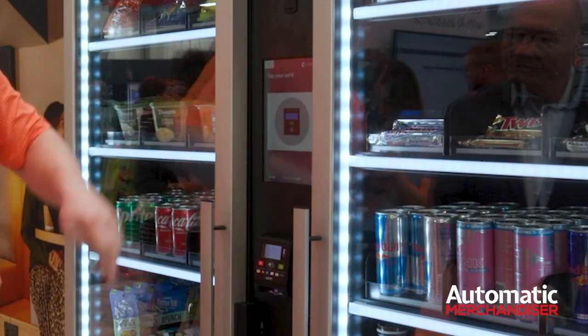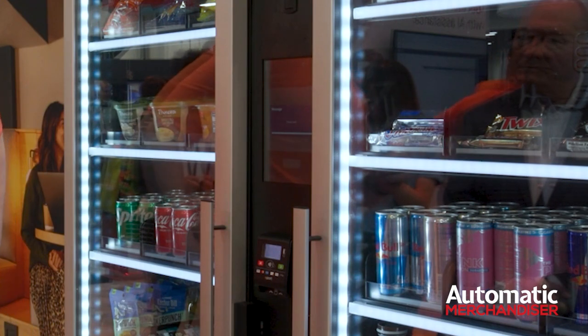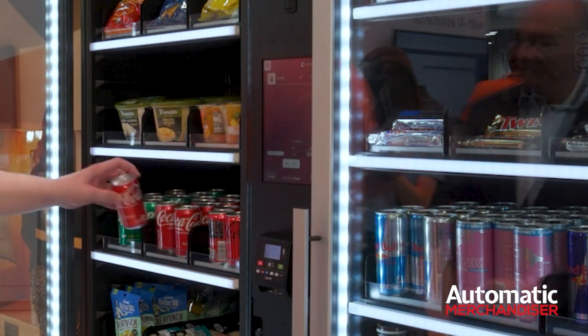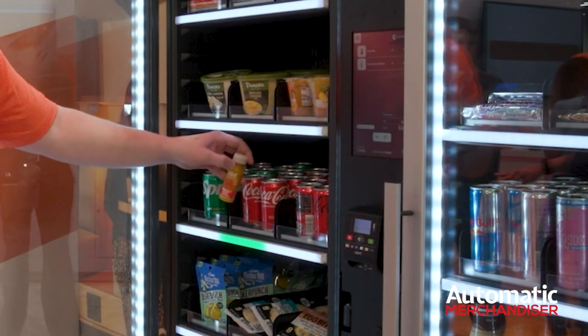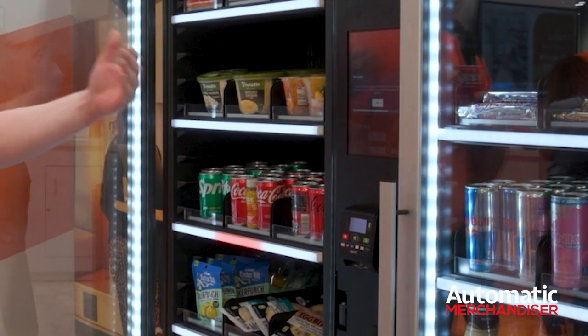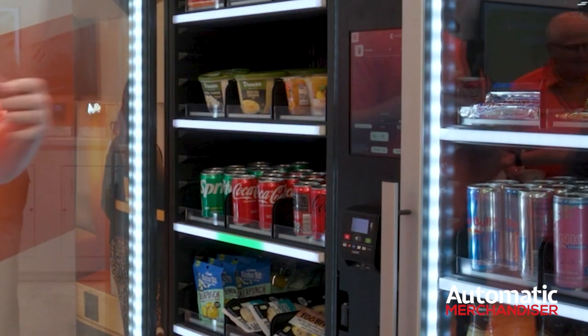The way this solution works is you start the transaction by tapping or inserting your card — we're doing a preauthorization. Once the preauthorization happens, we can open the door. The beauty of a micro market is you can touch and feel the products and read the nutrition labels, and we're providing that same experience while automatically adding items to your shopping cart, so it doesn't allow the consumer to get away with any theft. There's even a little LED light showing you where you took the product from. If I put the product back in the wrong spot, the machine beeps at me and says you're going to be charged for that product unless you put it back in the correct spot. Now it's going to remove it from my shopping cart — I've just got the Coke mini.